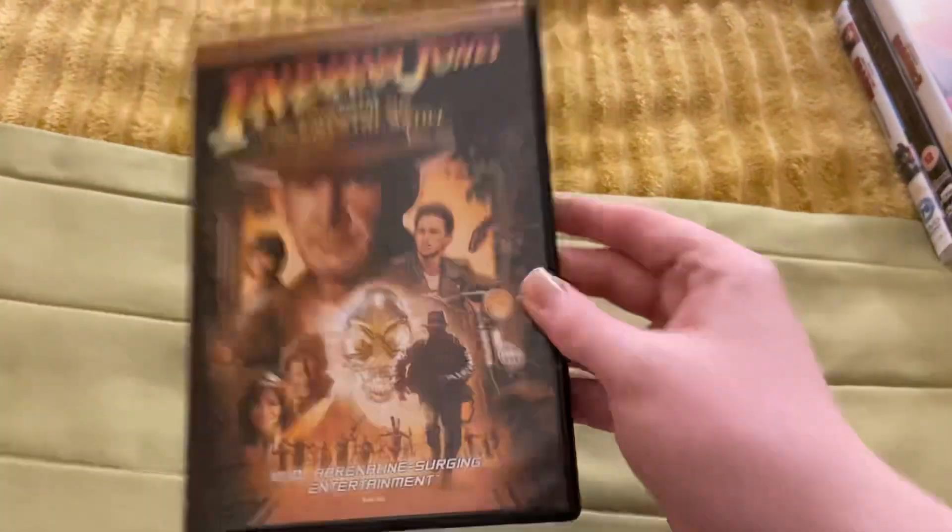Hi guys, so I'm going to be showing you my Cape Blank Jet DVD collection. I'll start — the first one is Indiana Jones and the Kingdom of the Crystal Skull. This came out in 2008. Here's the front.